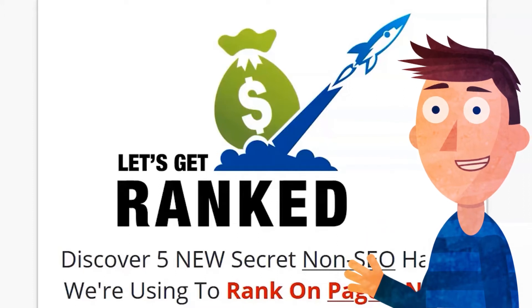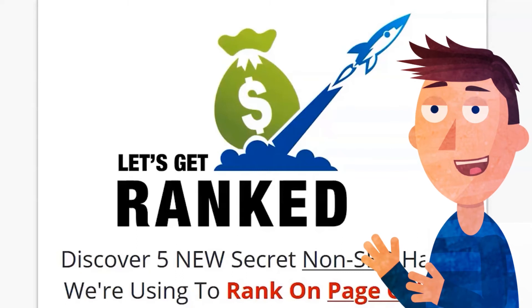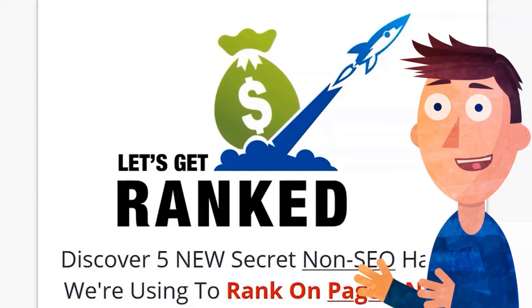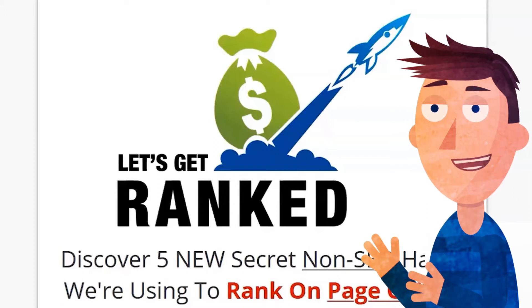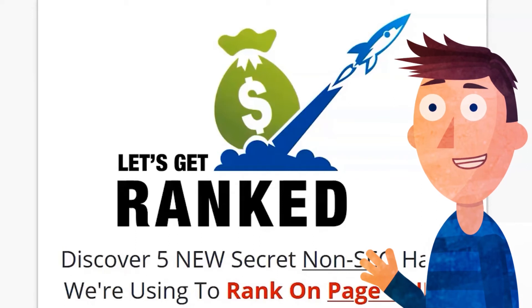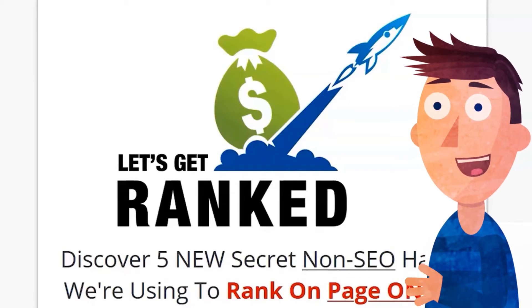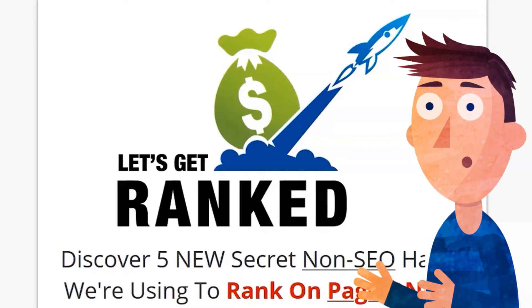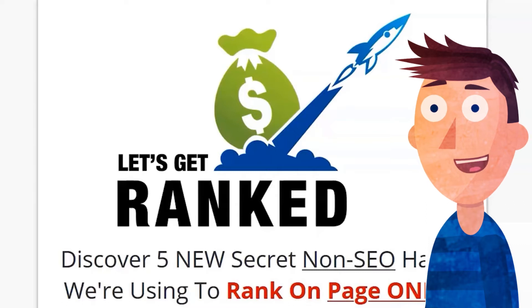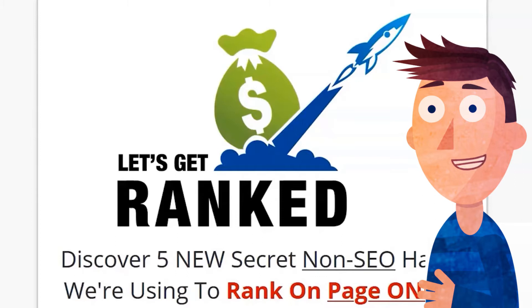I've done SEO before — you've got to put a lot of work into it. So really, what we're talking about with this product, we're probably talking about ranking for low to medium level keywords, things that haven't got a lot of traffic, not tons of people searching for it. What we call long tail keywords would be something like five to nine words, like 'how to make money from home using a computer.' You might get a little traffic here and there, but there won't be tons of people searching for that.